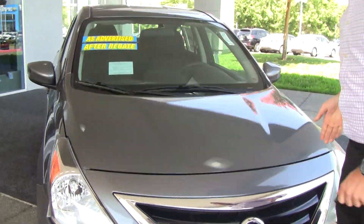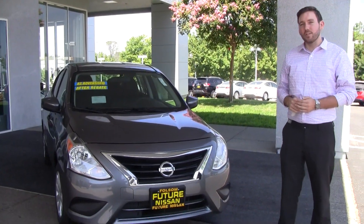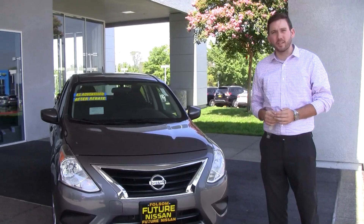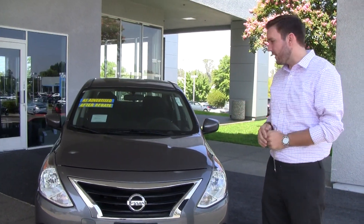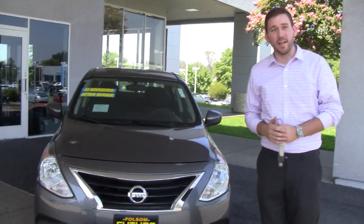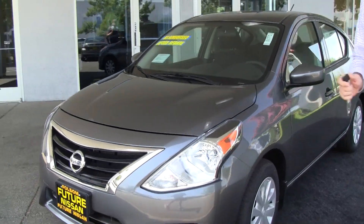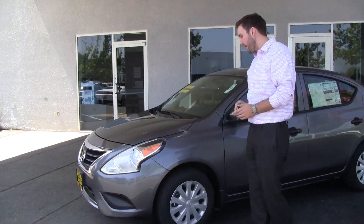Now this is going to be the 1.6 liter 4-cylinder. This 4-cylinder has a lot of power — it's actually used in our brand new Kicks, which is an entry level SUV. It's got enough power for an SUV and this car is much less weight. It gets up to 39 miles per gallon and on average 34 miles per gallon. It's a great commuting vehicle.